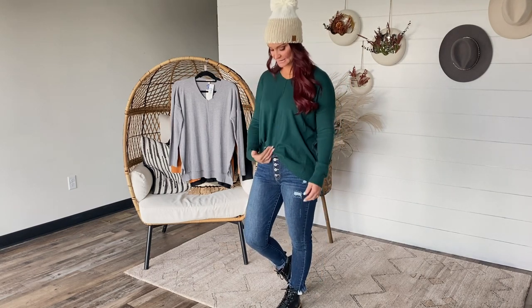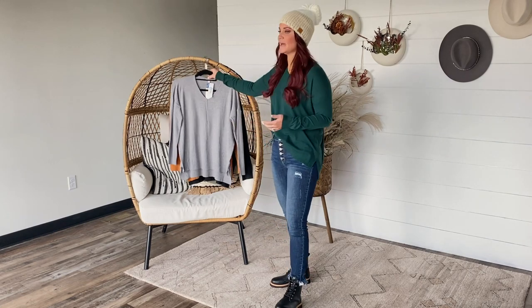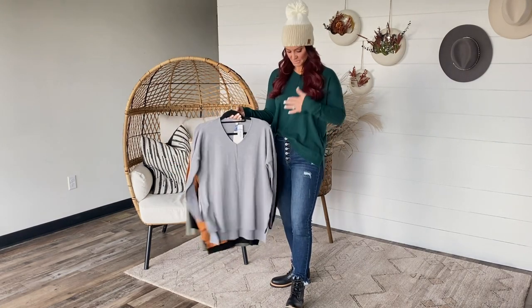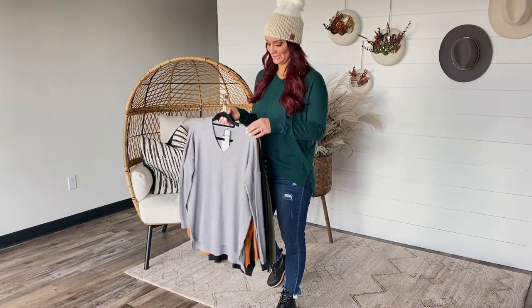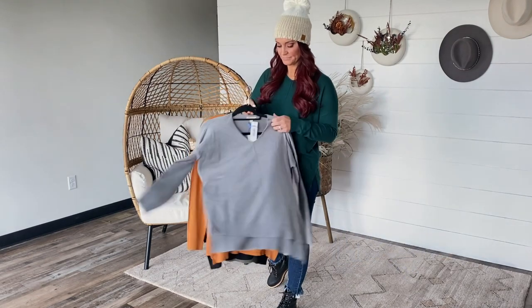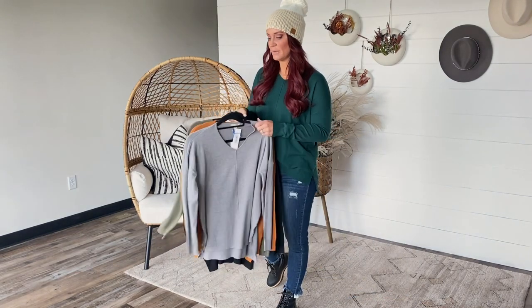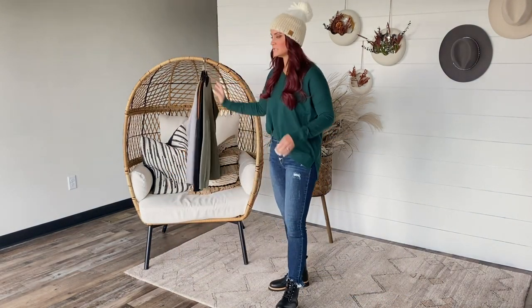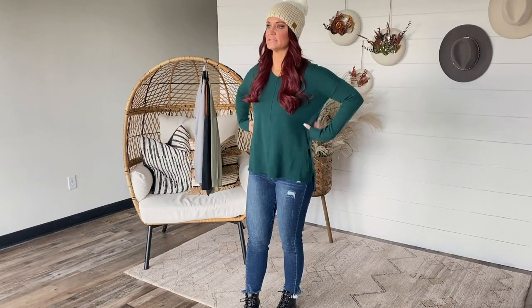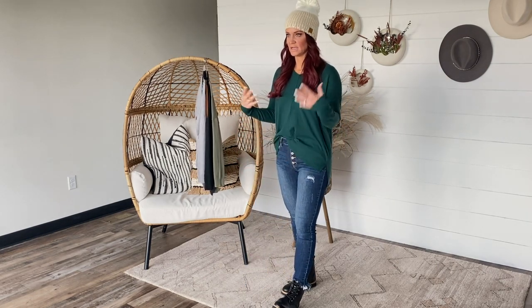It has a slight v-neck and a seam down the front — kind of a dressier sweater, but it can be as casual or as dressy as you want. It's coming on Saturday in five colors: gorgeous hunter green, heather gray, pumpkin, black, and a sage olive green. These are coming small through large. They do fit a little oversized, so if you're between sizes you could size down. I have on the size small and you can see how much room I have throughout the torso.